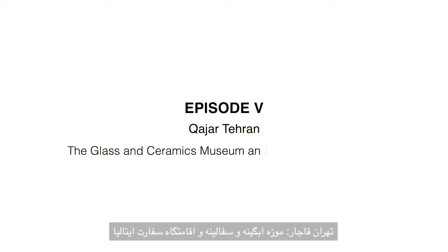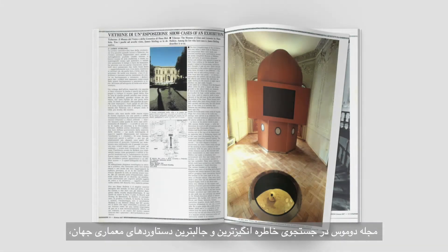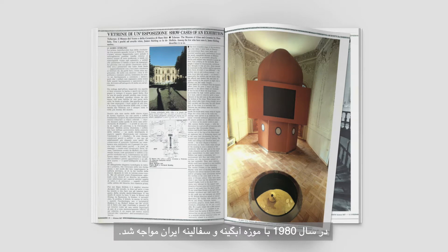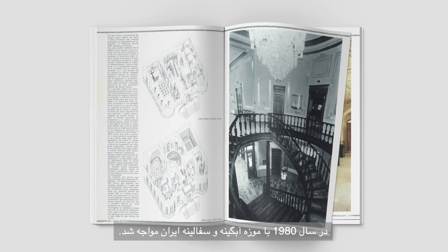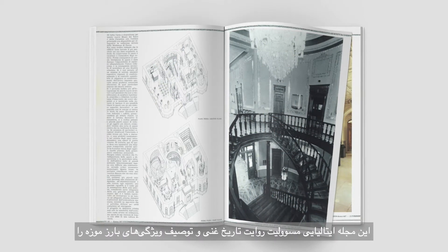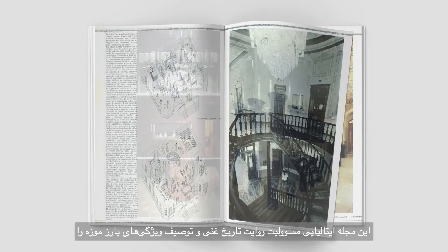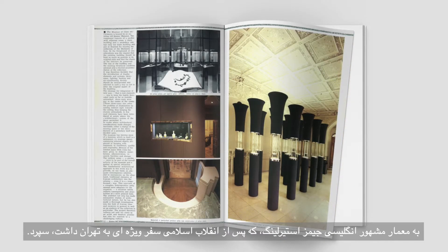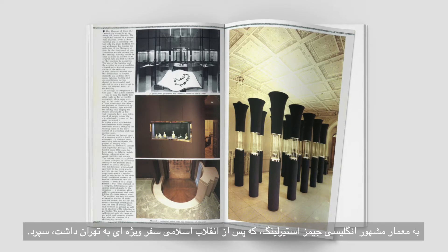Qajar Tehran. The Glass and Ceramics Museum and the Italian Residence. In its quest for the most evocative and interesting architectural accomplishments of the world, in 1980, Domus Magazine ran into the Glass and Ceramics Museum of Tehran. The Italian magazine entrusted the task of telling its rich history to renowned British architect James Stirling, who paid a special trip to Tehran in the aftermath of the Islamic Revolution.